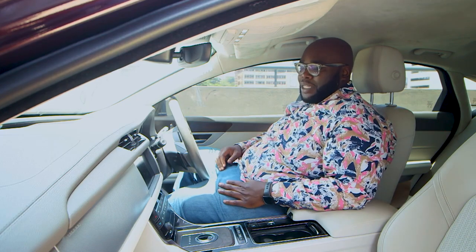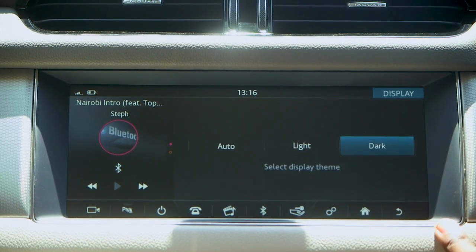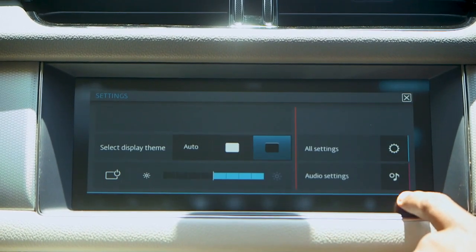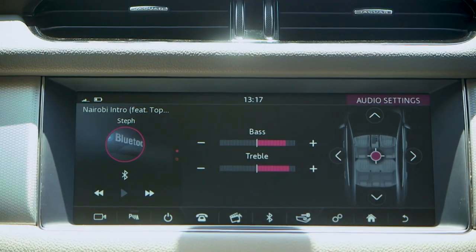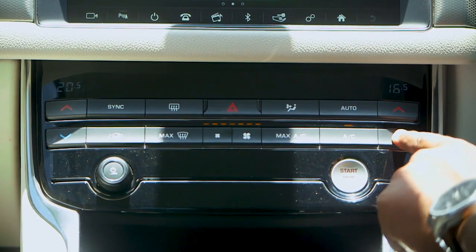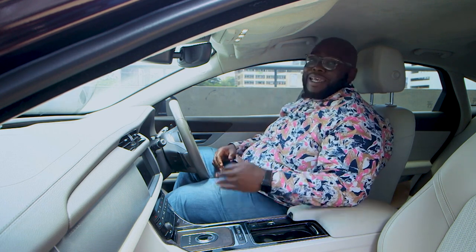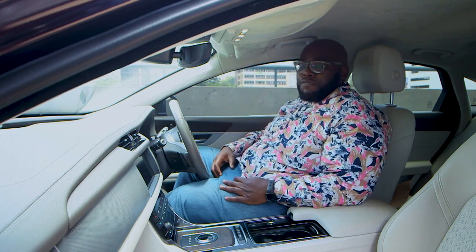The centerpiece is a 10-inch InControl display system that houses climate control, navigation, and all the vehicle dynamics — full color and touch. The resident tech expert Mirigi will give us a lowdown on its functionalities. You can pair your phone, listen to music, and navigate the streets of Nairobi. Notable is the dual-zone climate control system, which allows the driver and passenger to have different temperature settings — if the passenger is cold they can crank up the heat, and if you're hot you can lower it, ensuring everybody has a smooth ride.